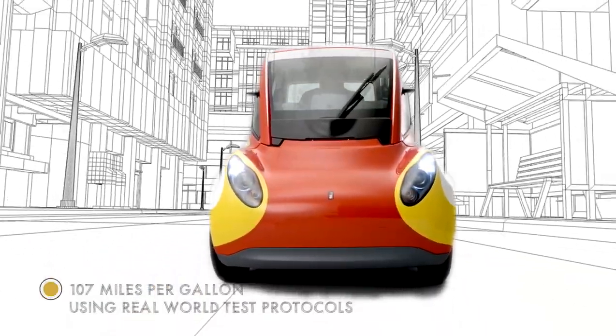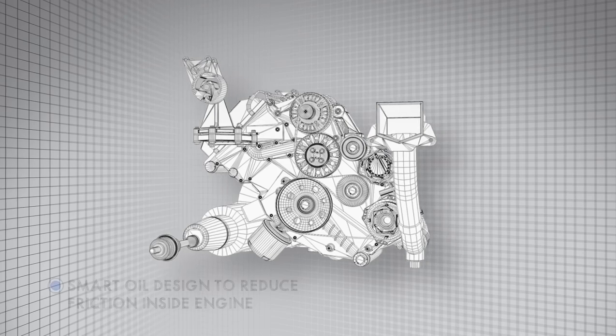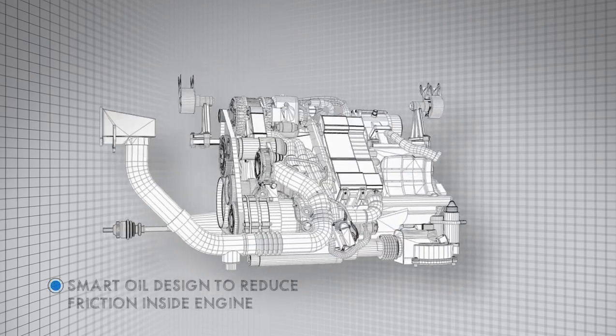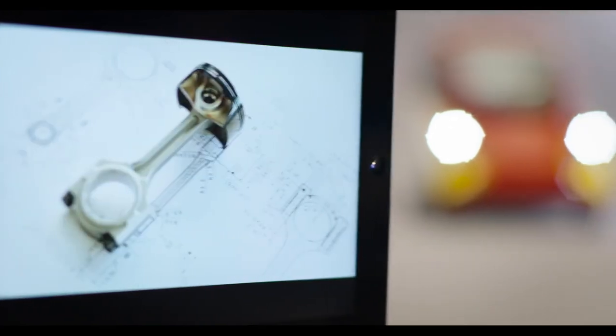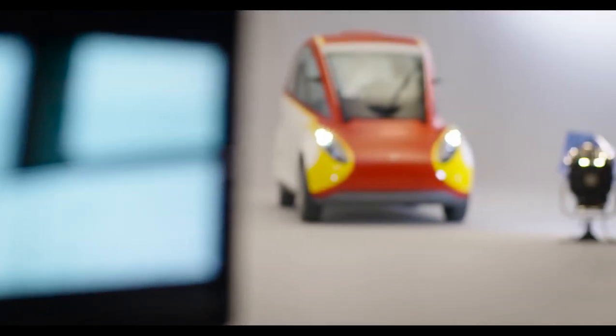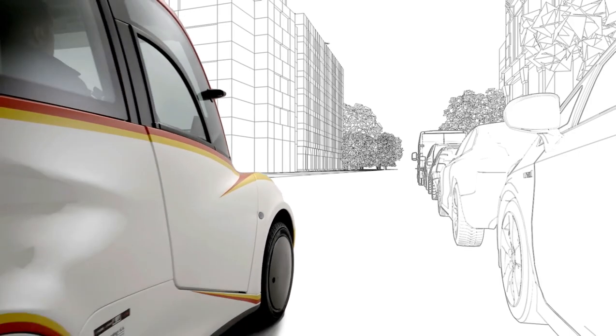The car is now here, it works and its performance is incredible. We used our expertise with leading-edge products like Shell Helix to create an efficient lubricant which works perfectly in harmony with the engine, thanks to our co-engineering approach.